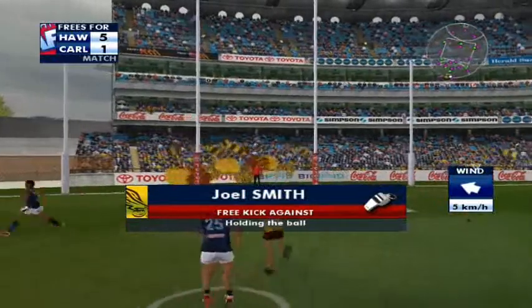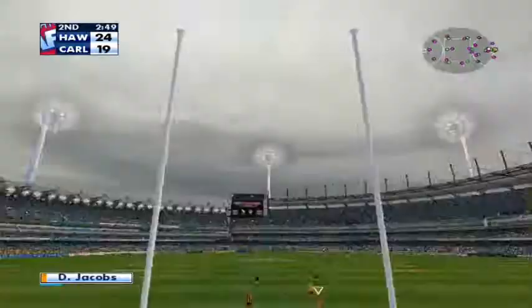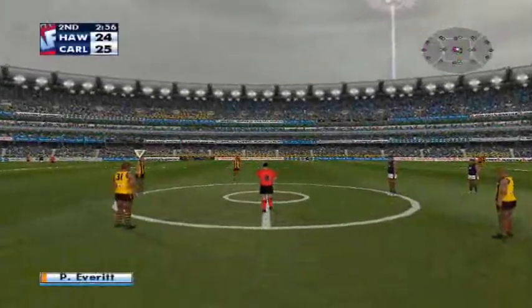He's dragged down. He got that right then. 20 meters out. He's looking all right. He's lining up for his second now. It's a goal. He is a brilliant kick of the footy. Kicks his second goal. That puts the Blues back in front.